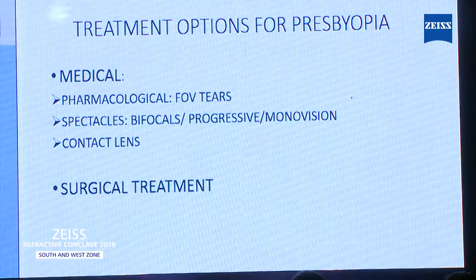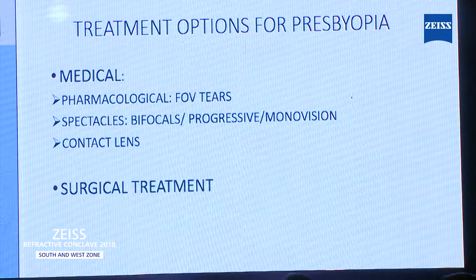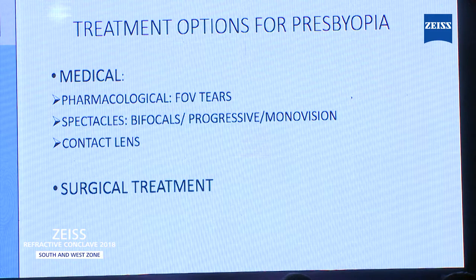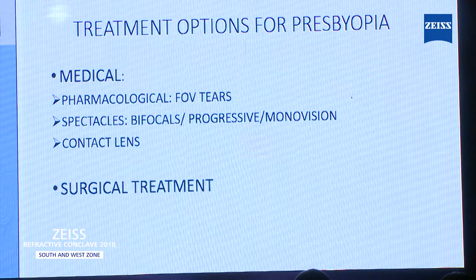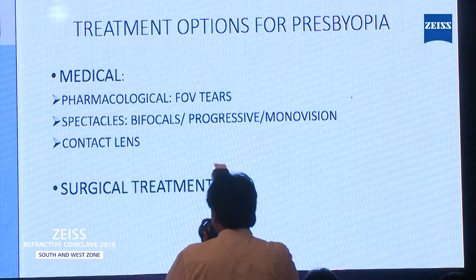One of my friends from Colombia has got almost 1,000 patient follow-up on pharmacological drops, something called FOV tears. He thinks that with those special drops, he corrected almost more than 1,000 presbyopia patients. Of course, everybody uses spectacles. Some international companies have come with special contact lenses that you can try for presbyopia correction.